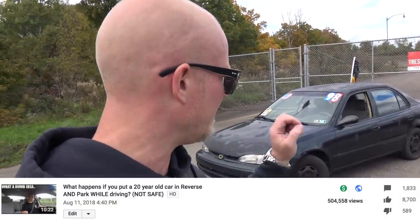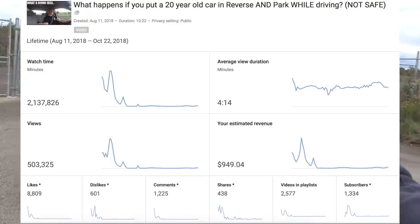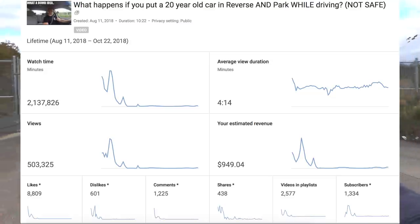But I hadn't started with the 'what happens if' videos yet. The first one we did was: what happens if you put a 20-year-old car in reverse and park at the same time? That video turned out to be fairly popular — it has about half a million views so far. I forget the exact figure because I forgot to send those screenshots to my phone, but it's nine hundred and seventy-something dollars, which is okay. CPMs are starting to go up a little bit, the videos are earning better per thousand views. So we're definitely in the plus now, instead of being about $170 in the hole.